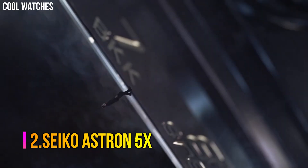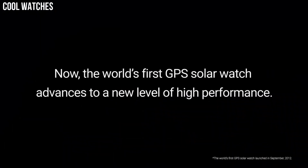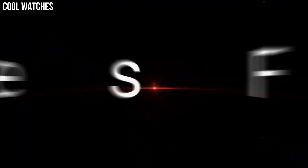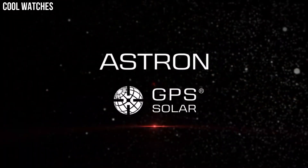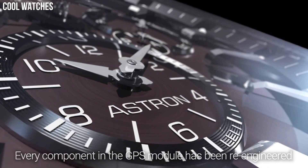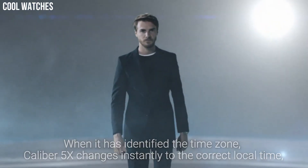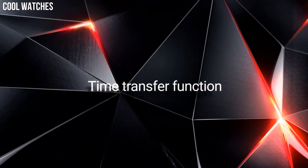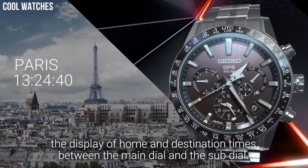Number 2: Seiko Astron 5X. It has Japanese solar quartz movement and 5X 5.3 caliber. Titanium hard coating case of round shape. Case dimensions are 42.8mm in diameter and 14.7mm in thickness. The dial is navy with analog display type. This timepiece has sapphire super clear coating glass, titanium hard coating polymer band in black, and 200-meter water resistance. The watch is from the Astron Collection.